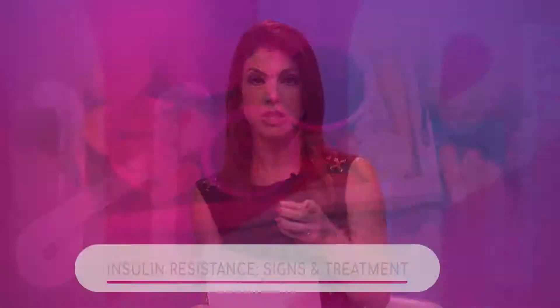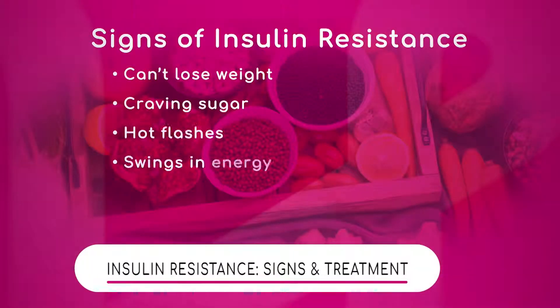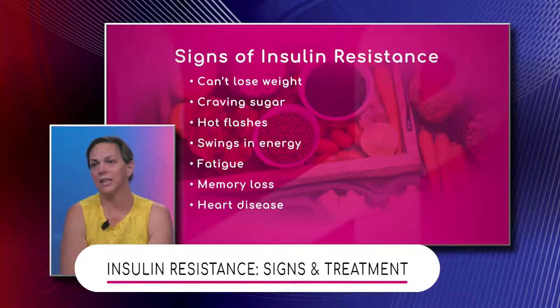Here are some signs of insulin resistance. Doctor, can you walk us through these and explain them? Sure, so a lot of people suffer from these feelings and issues.